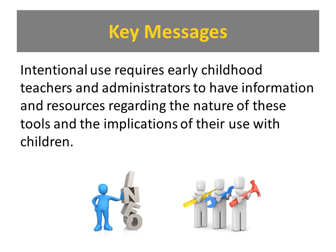Key message two is that intentional use requires early childhood teachers, administrators, and other early childhood professionals to have information and resources regarding the nature of these tools. Quite often people working with young children are given new tools but not really told how to use them, why to use them, or when to use them. One example I use is a group of early educators where one person received a smart board and didn't know how to use it — so she actually used it as a bulletin board. Think about a $5,000 bulletin board — it goes right back to this statement that people need that information.